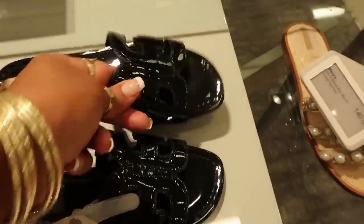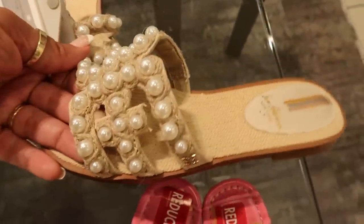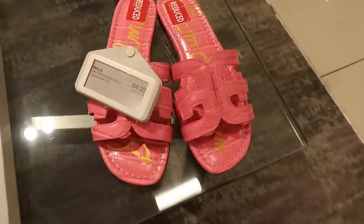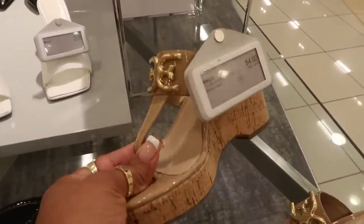These sandals right here are $100 and those are also Sam Edelman. We've seen these before. These are still $140. I think they're really, really cute, but I don't know if I'd pay that price for those. I think they're nice though. And then you have the pink ones for $84. These wedges are $84, also Sam Edelman.